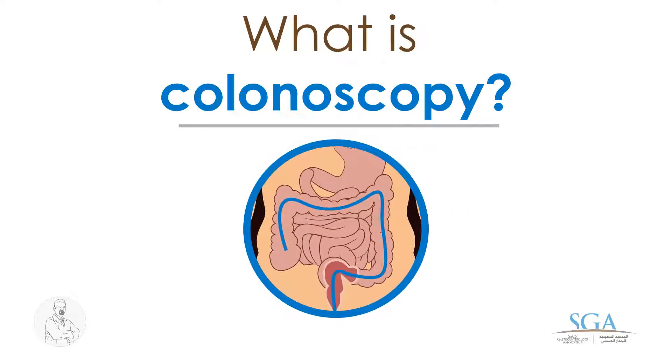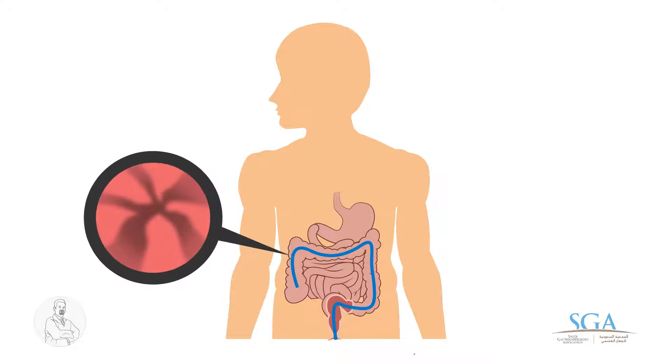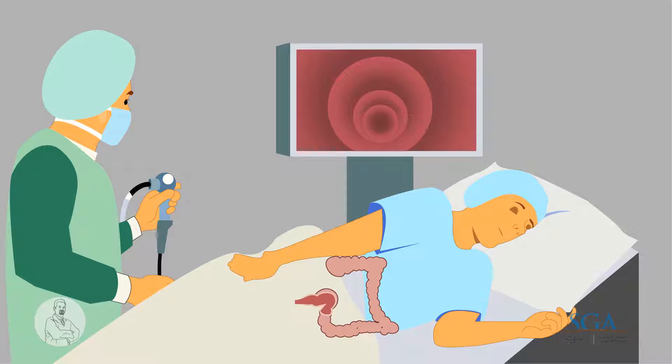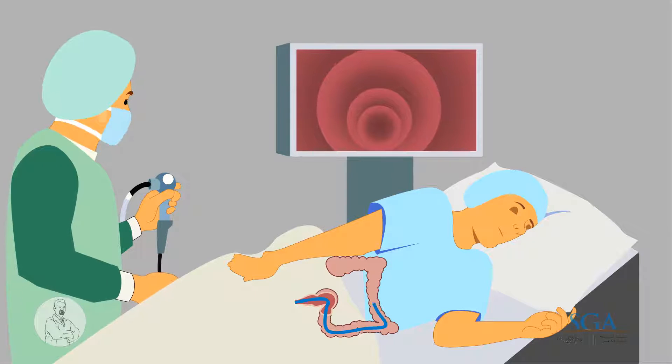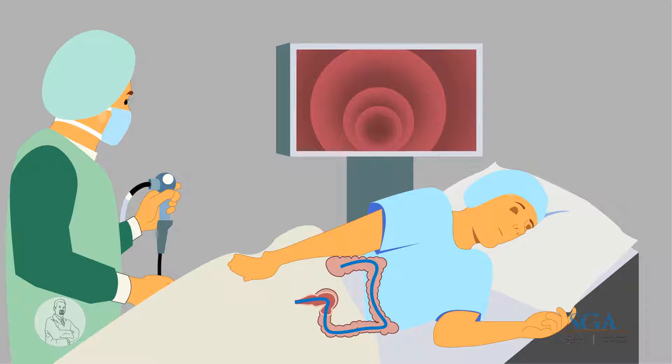What is colonoscopy? It's a medical procedure that allows one to examine the lower part of the gastrointestinal tract. What do we mean with endoscopy? It's a flexible tube with a camera at the tip that allows visualization of the inside of the GI tract, and the taking of samples, called biopsy.